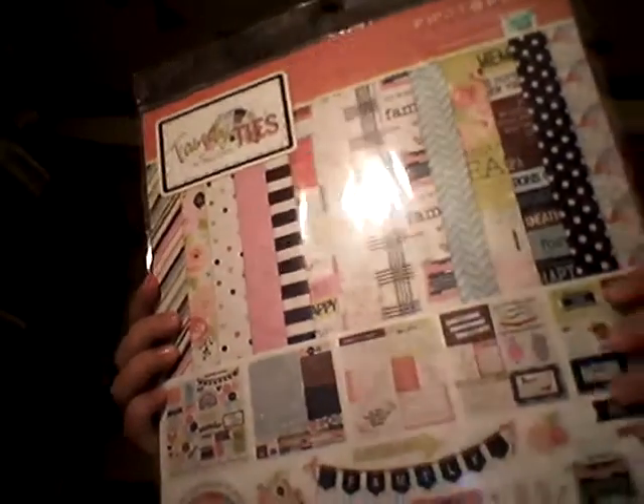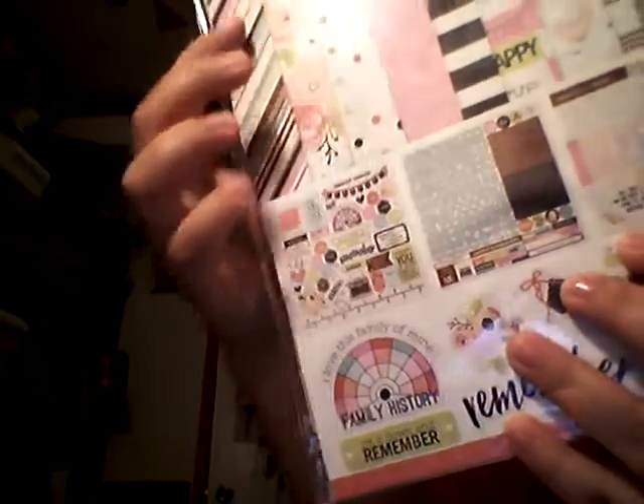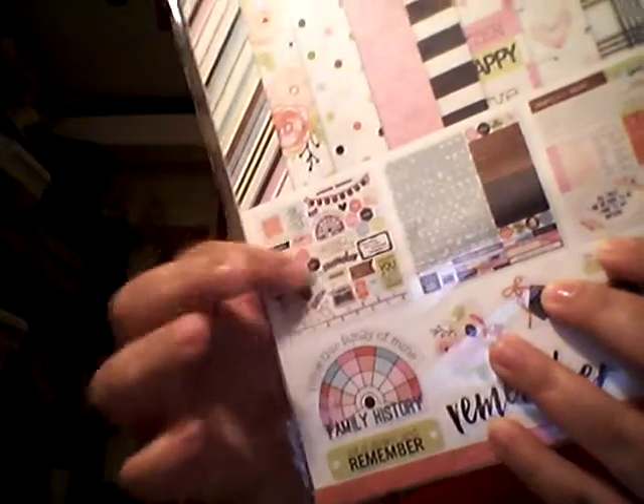I also picked up Family Ties, though I think I might already have this one, so I'll look around and possibly return it for a different one. Both Like a Girl and Family Ties come with two sets of stickers, plus three sheets of cutouts — cards you can cut out — along with the alphabet sticker sheet and the other sticker sheet.